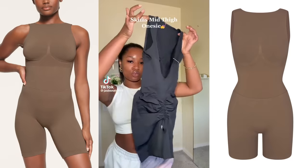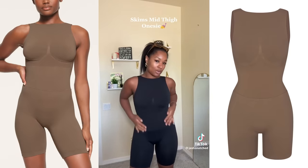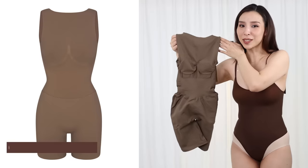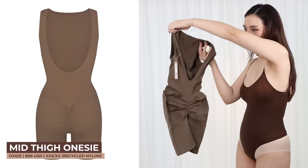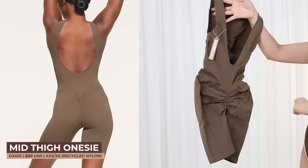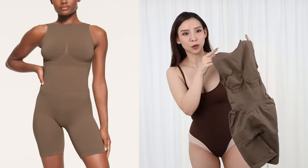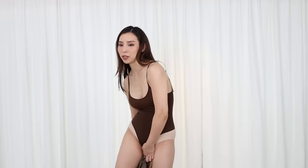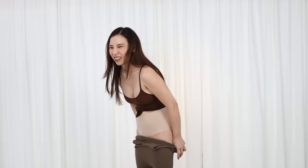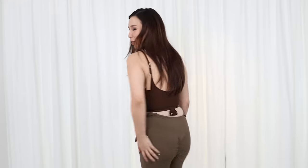Then I got this mid-thigh onesie made from recycled nylon. This onesie looks really weird, guys. That's the back — it's got the rouged bum right here, so hopefully it will give me some shape. For this, I got extra extra small slash extra small because the sizing was in ranges. The color is oxide. Hold up whilst I unsnap this crotch.